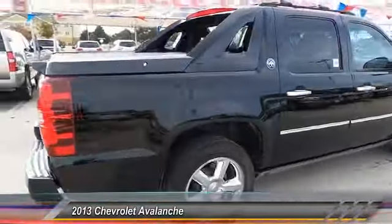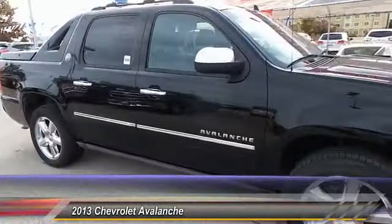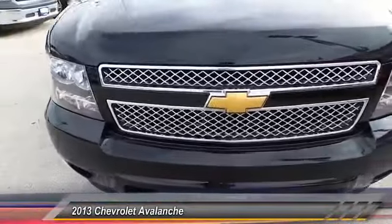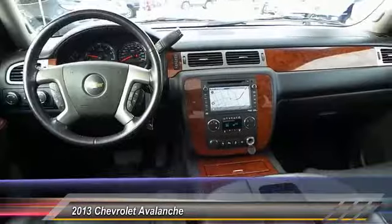This vehicle has less than 95,000 miles. Here are some of this vehicle's great options: rear entertainment system, trailer brakes controller. Take this vehicle for a spin and see why so many shoppers are now proud owners.